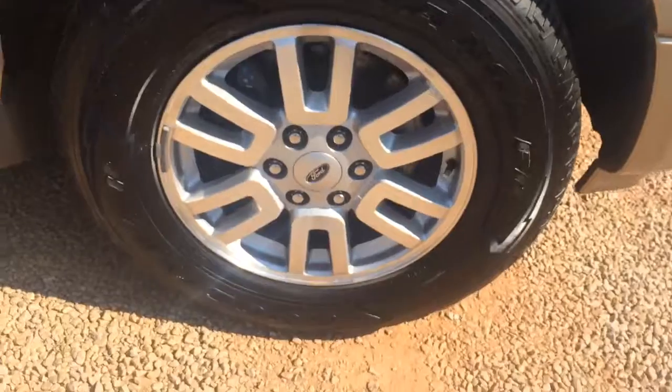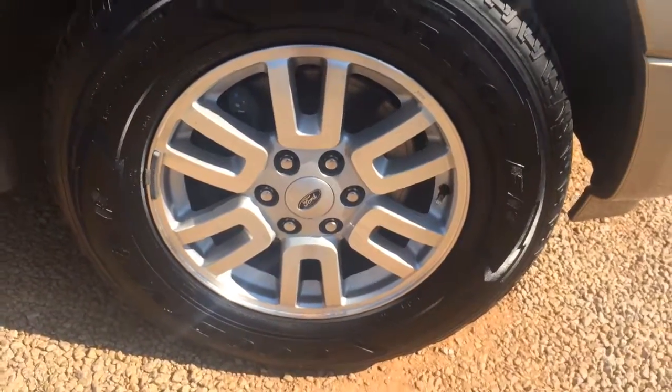Got brand new tires on the side — Goodyear Wrangler. Those are 18-inch wheels. Got your running boards already on it.